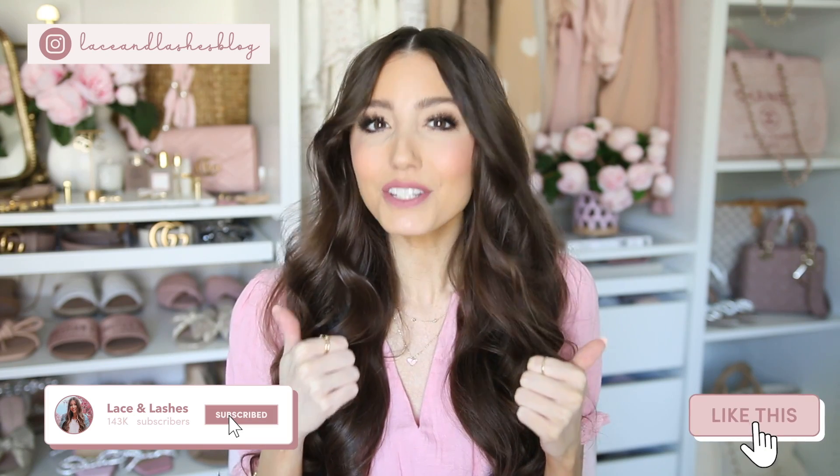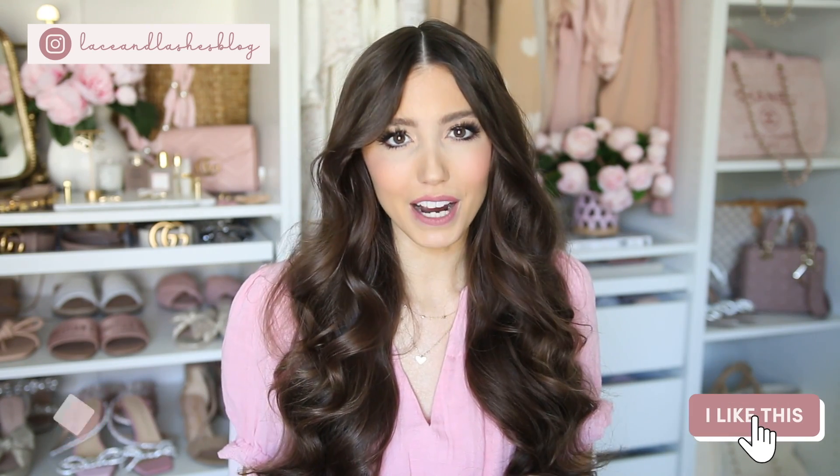Hello everyone and welcome back to my channel. Today I am very excited to be sharing a complete summer shoe guide. I love sharing these shoe guides every single season on my channel, so if you are new here definitely consider hitting subscribe and give this video a like if you're excited for the shoe guide. I'm going to be sharing such a wide variety in this video.